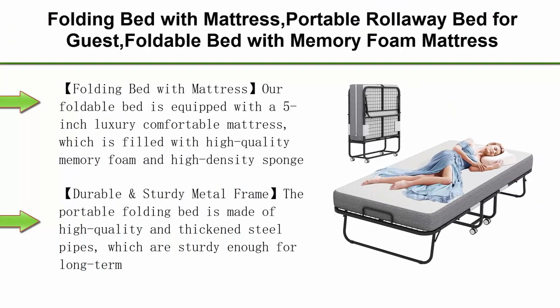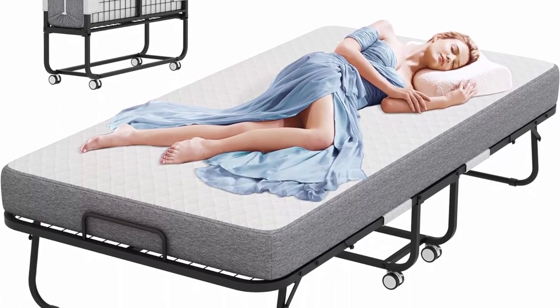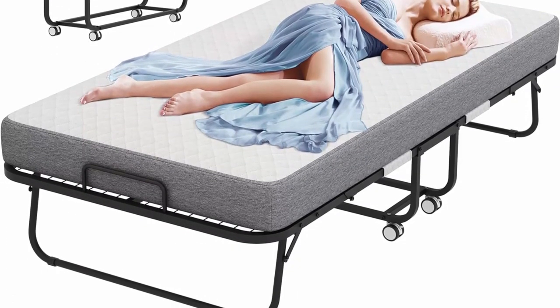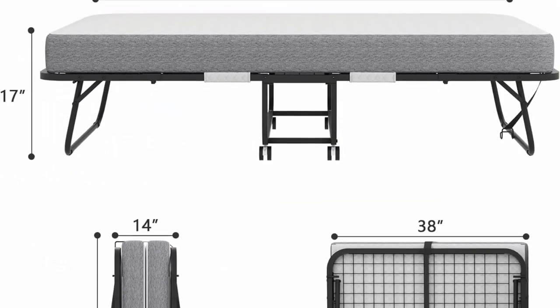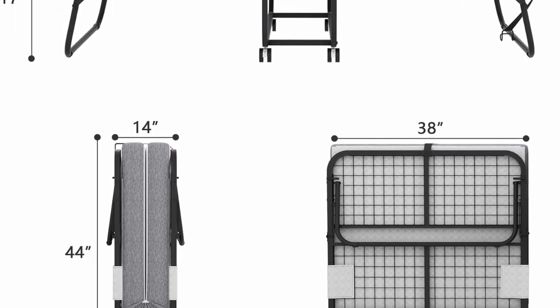Top 7: Folding Bed with Mattress — Portable Rollaway Bed for Guests, Foldable Bed with Memory Foam Mattress, Twin Size 75 x 38 inches, Fold-Up Metal Frame Bed for Adults. Our foldable bed is equipped with a 5-inch luxury comfortable mattress filled with high-quality memory foam and high-density sponge, helping to relieve pressure on the spine and back so that you can sleep at ease.